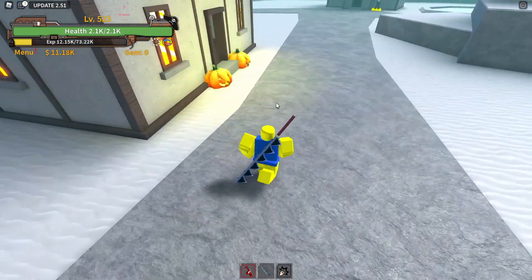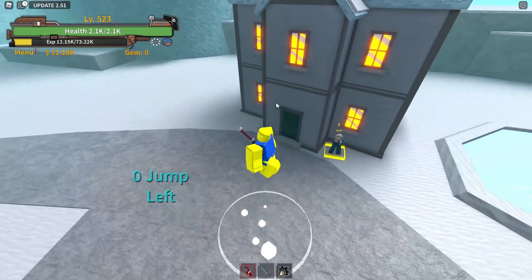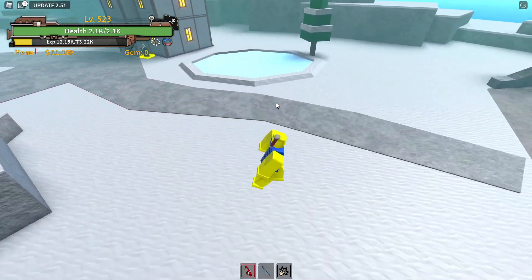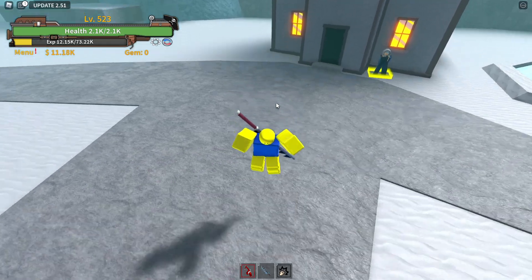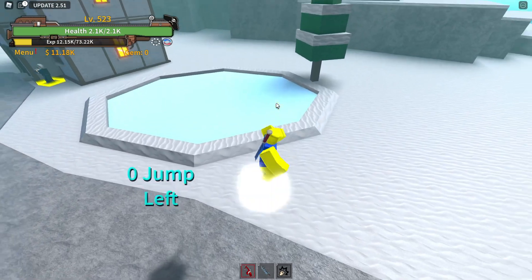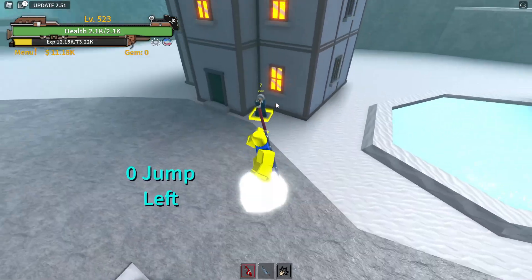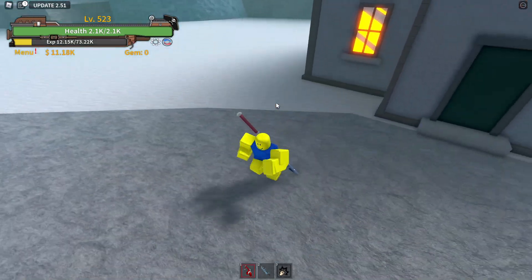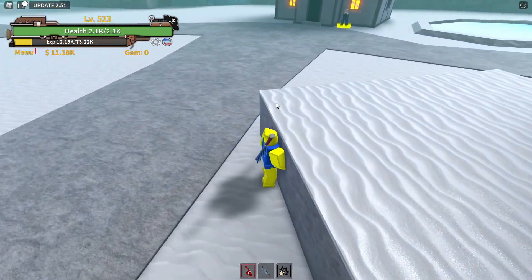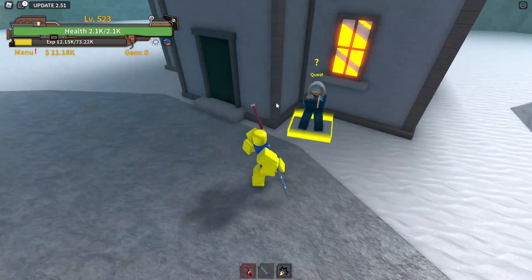First, let's talk about the prices. The cheapest fighting style is Dark Leg at 150,000 belly. The second cheapest is Cyborg at 1 million belly. Then Dragon Claw at 1.25 million, Fishman Karate at 1.5 million, and the most expensive is Electro at 3.5 million belly. And as a sneak peek — one of the cheapest fighting styles is actually one of the best.